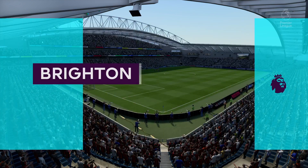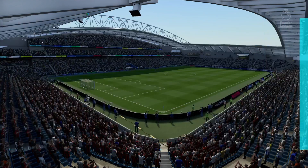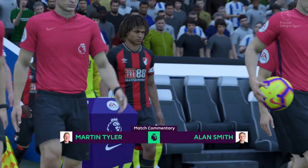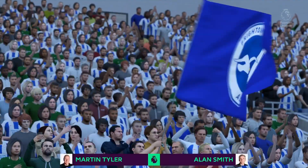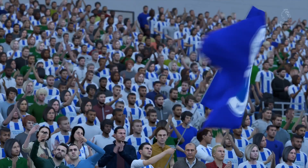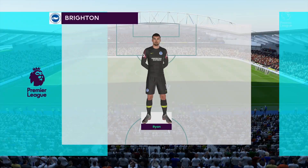Today's action comes to you from the American Express Community Stadium. Alan Smith alongside me, Martin Tyler, to call the shots for you. This match today is Brighton and Hove Albion versus Bournemouth. Number 22, Montoya. Number 4, Shane Duffy — Brighton will play with these players today.